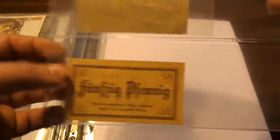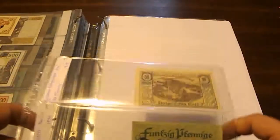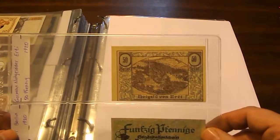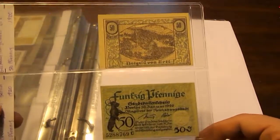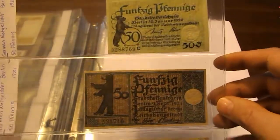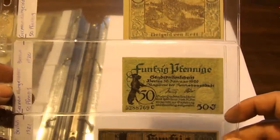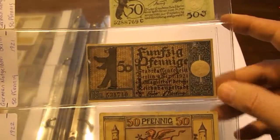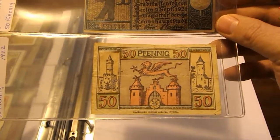Some of these may not have the township names on them but some do. Here we have another 50 Pfennig, this one from Erfurt, another 50 Pfennig from Berlin, and another 50 Pfennig from Berlin. These are from 1920, 1920, and 1921.